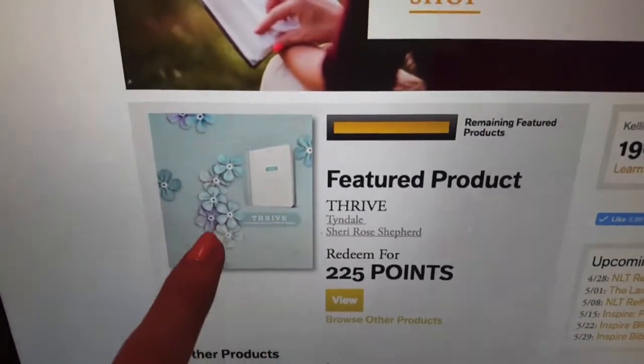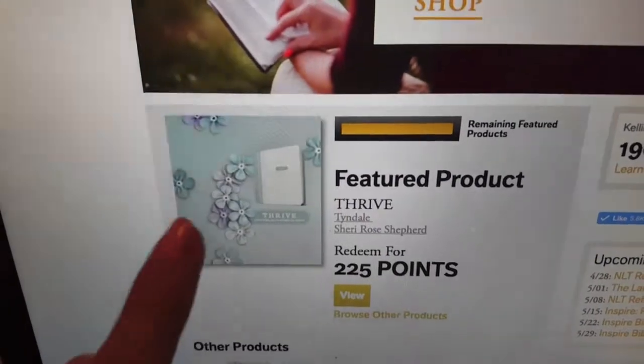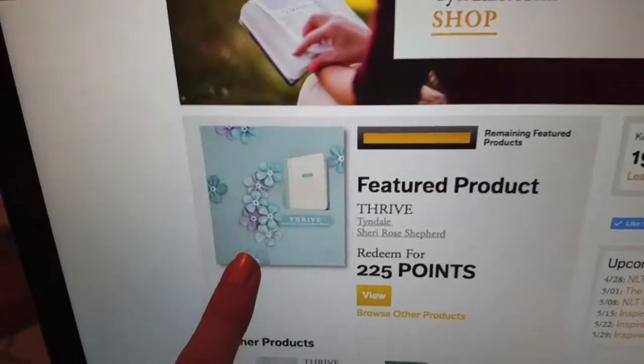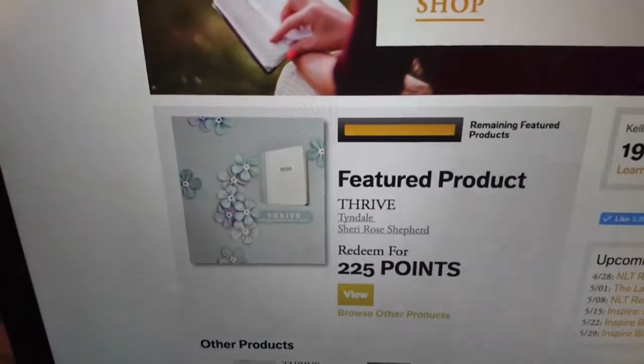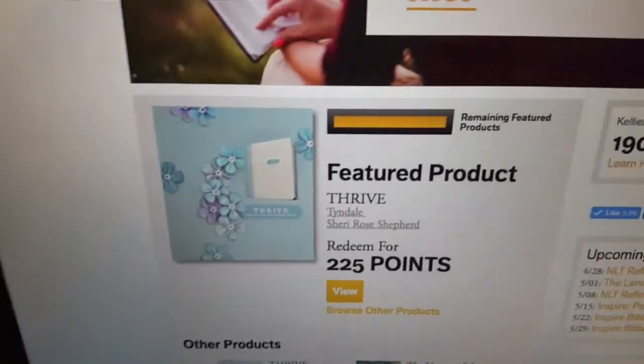It's the Thrive women's devotional Bible. I've looked on YouTube and read reviews and everybody seems to love it, so definitely if that one interests you, go join TyndallRewards and get that one for free, which is awesome.